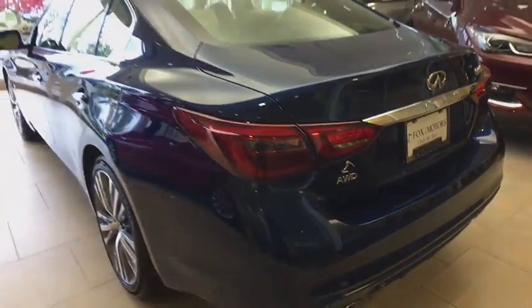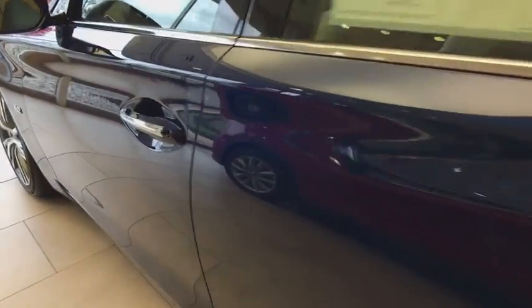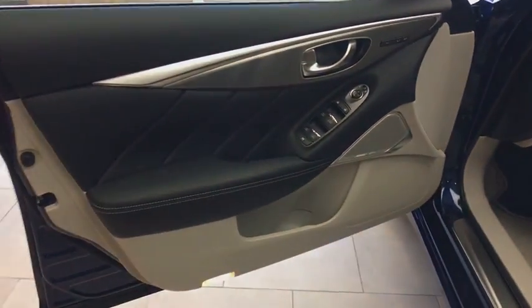Here are some of this vehicle's great options: stability control, power passenger seat, navigation system, remote engine start, traction control, steering wheel audio controls, backup camera, all-wheel drive, keyless entry, anti-lock braking system, Bluetooth.